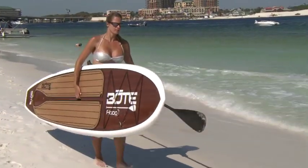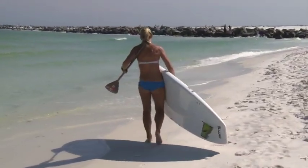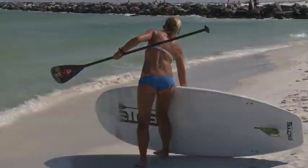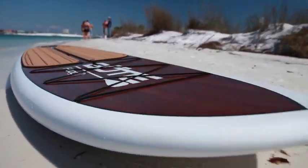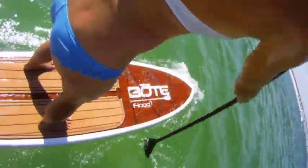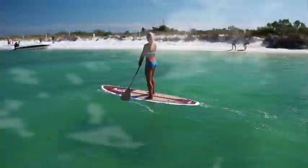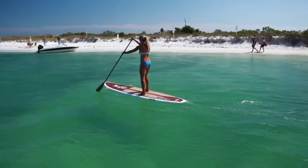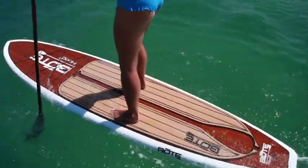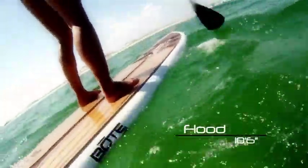The Flood is easy to transport. Weighing only 24 pounds, it can be easily loaded onto any car roof or carried a lengthy distance to go paddle. Plus, its shorter length makes storage more accessible. At 30 inches wide and a weight capacity of 220 pounds, the Flood is extremely stable and buoyant for a board of its length. Although not as versatile as our 12-foot models, the Flood can still outclass any other board on the market.